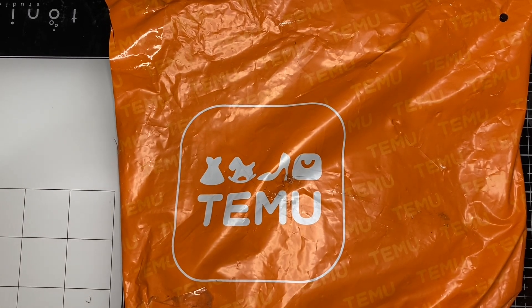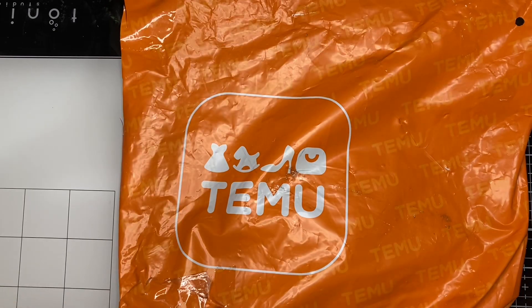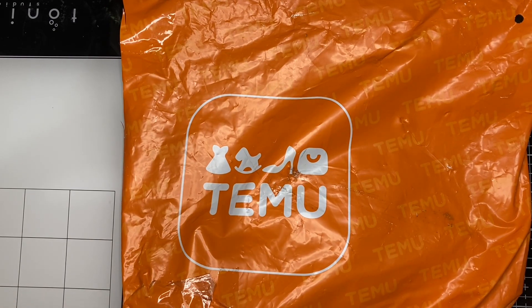Hey crafty friends, hope you're all having an amazing day! I'm coming on with a really small Temu haul for you guys today. I know most of you are already signed up, but just in case anyone isn't and they're interested, I'll have a link down below. If you're a brand new user and you use my link to download the app and then use my discount code, you can get 30% off your first order.